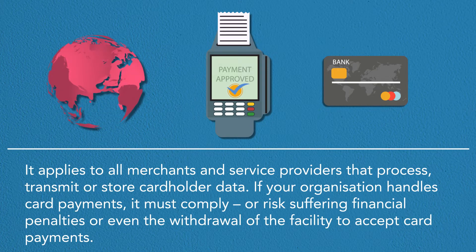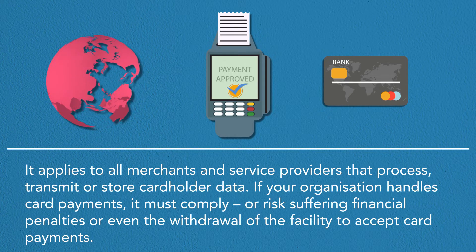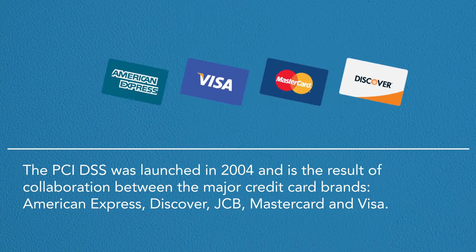If your organisation handles card payments, it must comply, or risk suffering financial penalties or even the withdrawal of the facility to accept card payments. The PCI DSS was launched in 2004 and is the result of collaboration between the major credit card brands: American Express, Discover, JCB, MasterCard and Visa.